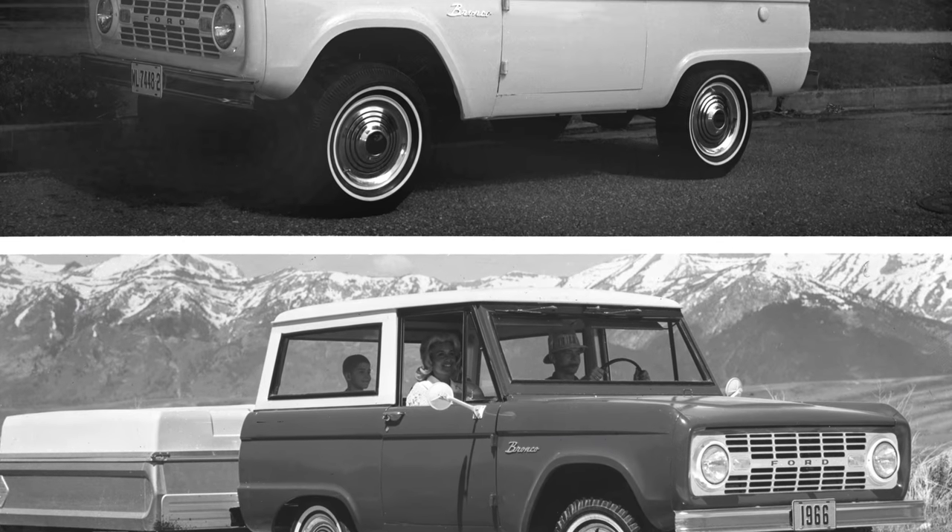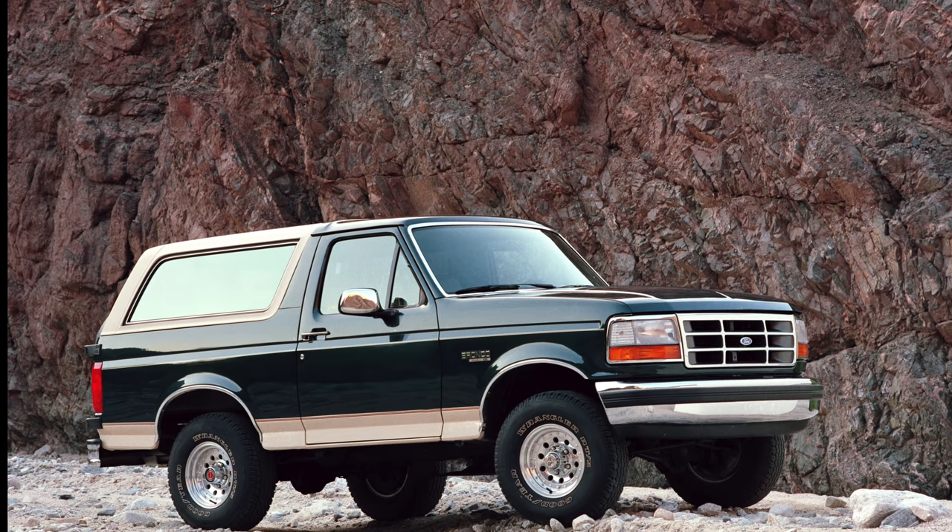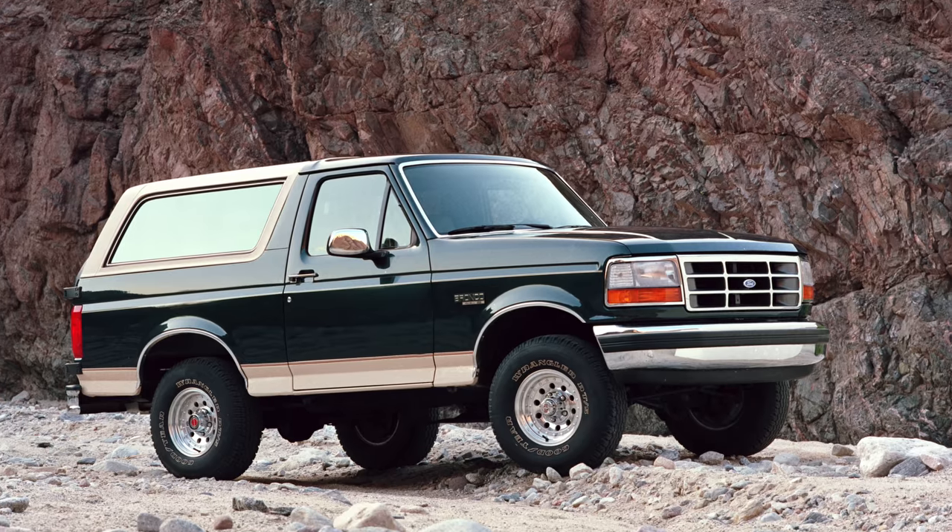The original was built in 1966, and the most famous Bronco, of course, is OJ's from the 1990s. And it has been out of the market now for over 20 years.